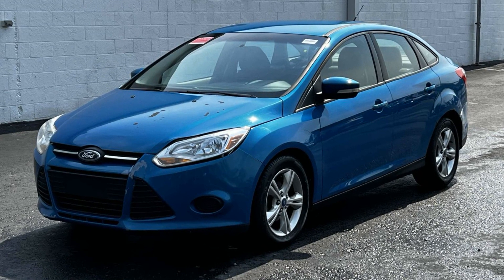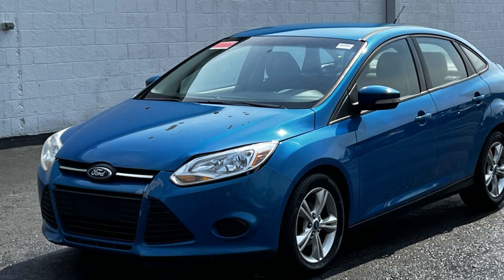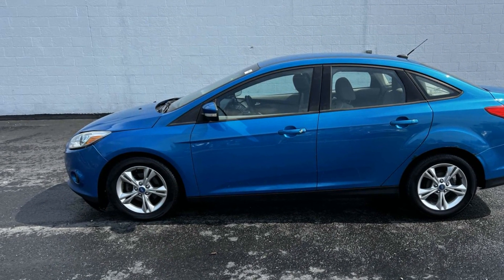2013 Ford Focus. This sedan combines safety and comfort with style and performance, designed with its driver and passengers in mind, with features like these.